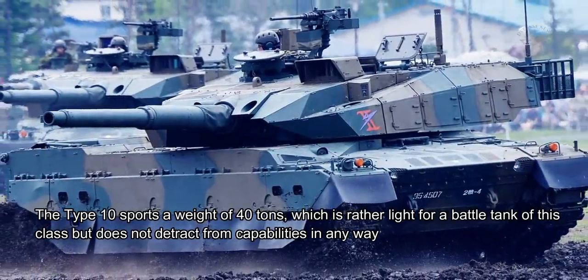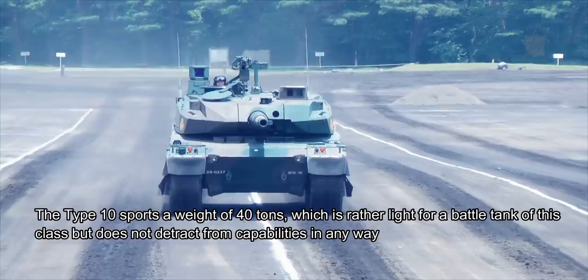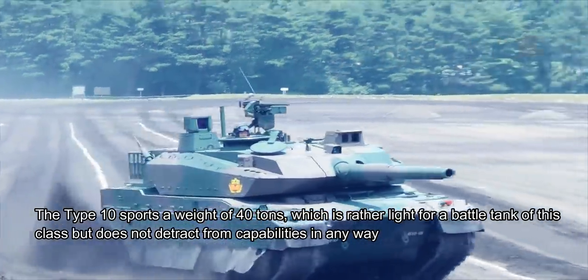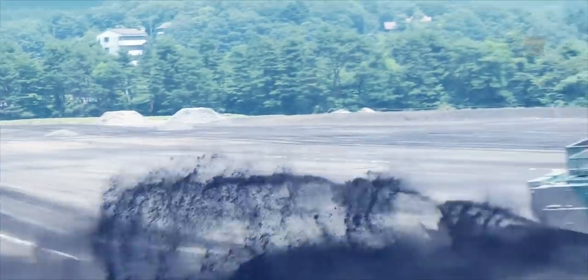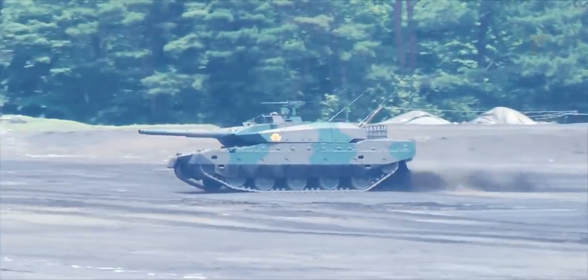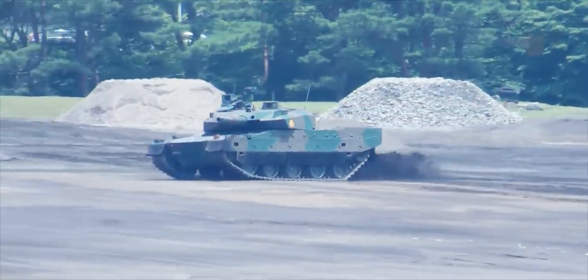The Type 10 sports a weight of 40 tons, which is rather light for a battle tank of this class, but does not detract from capabilities in any way. In fact, the lighter weight was a design requirement to make the Type 10 capable of transport on Japanese roads, something the heavier Type 90 MBT lacked.